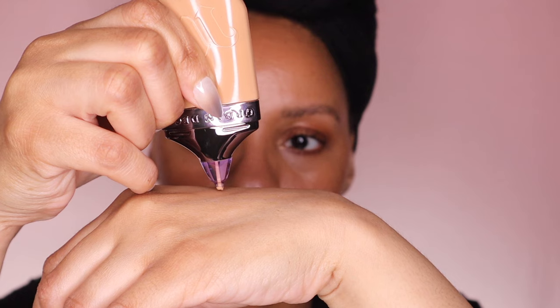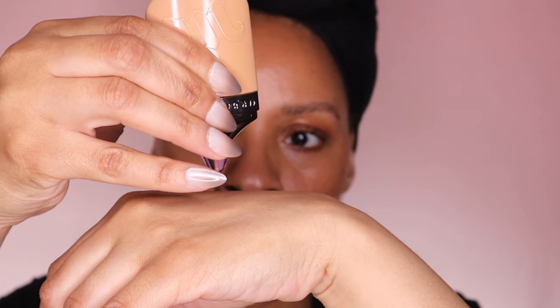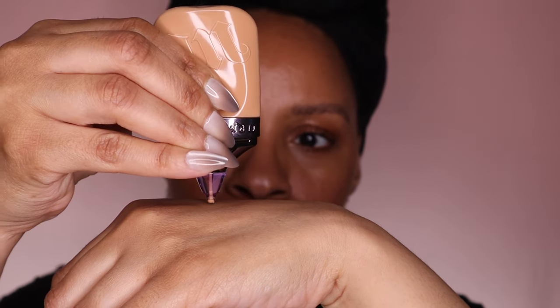Go into this knowing it will not give light coverage unless you make a point of applying it lightly and using less product. Even when I don't use a ton, it gave me full coverage — it's actually quite thin in consistency. I'll show you on my hand so you can see.